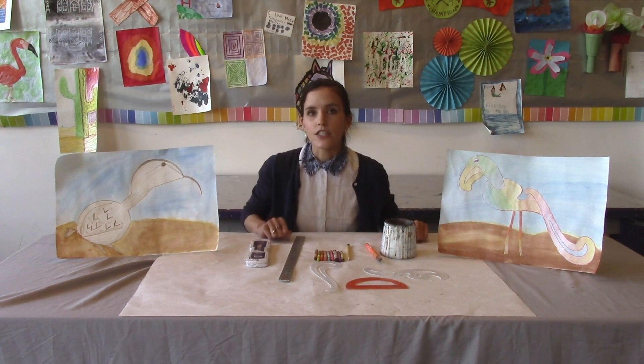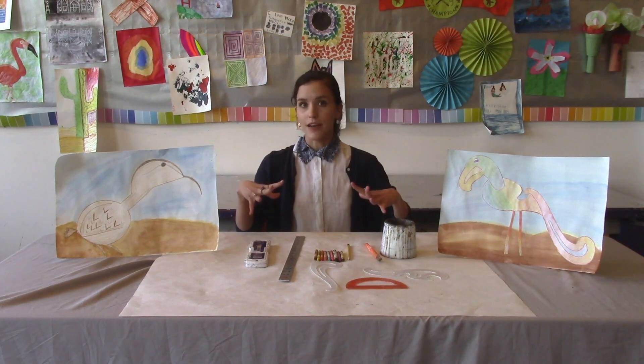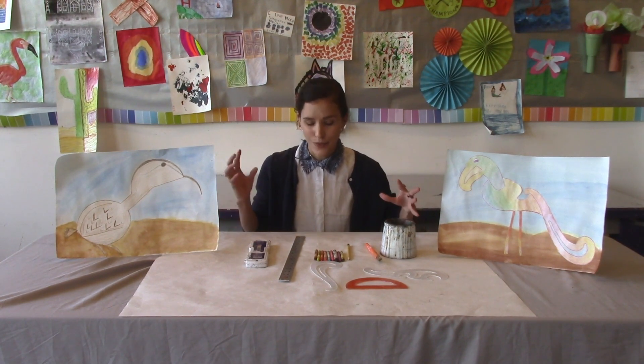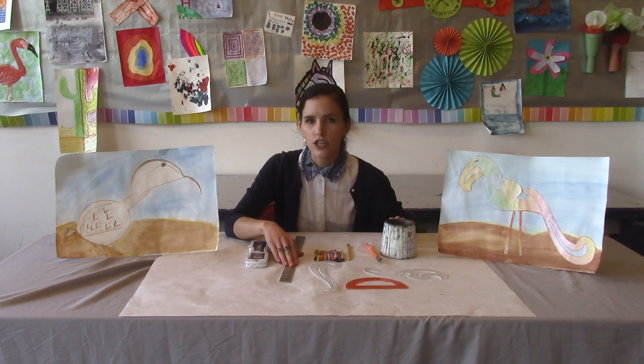These rare bird drawings are inspired by Frank Stella. Frank Stella is an artist who is currently in our museum. His works of art are in our museum and he makes his works of art using protractors, rulers, and French curves.